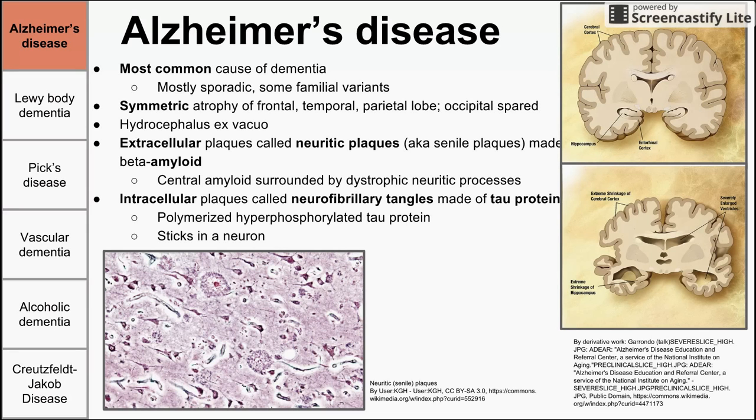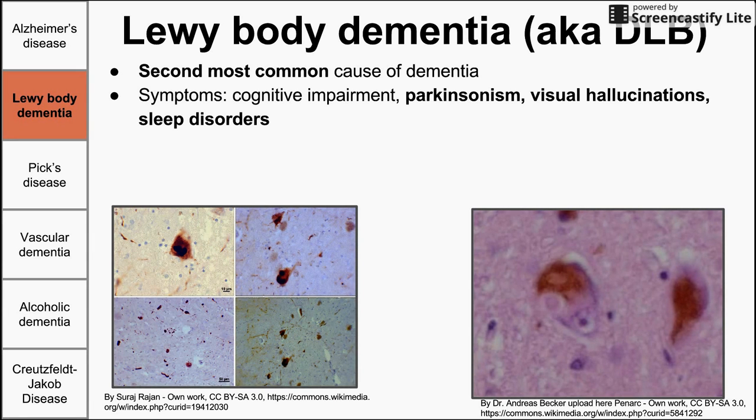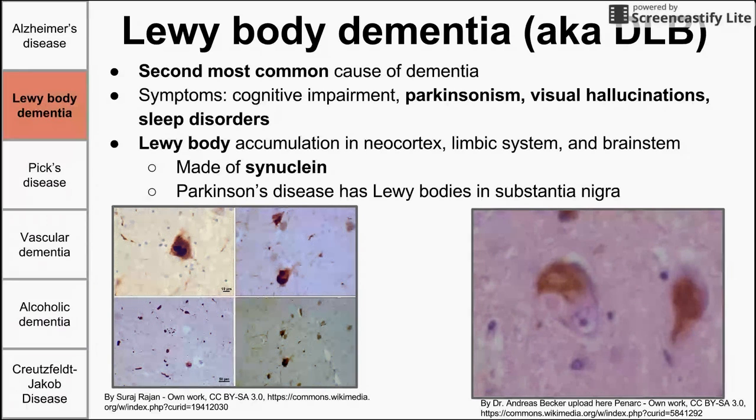Next is Lewy body dementia, also called DLB or dementia with Lewy bodies. This is the second most common cause of dementia. Symptoms include cognitive impairment, Parkinsonism, hallucinations, and sleep disorders. Lewy bodies are a histologic feature also present in Parkinson's disease, where they accumulate in the substantia nigra. In Lewy body dementia they can accumulate more broadly — in the neocortex, limbic system, and brainstem. They are made of a protein called synuclein, but with a broader distribution throughout the brain.